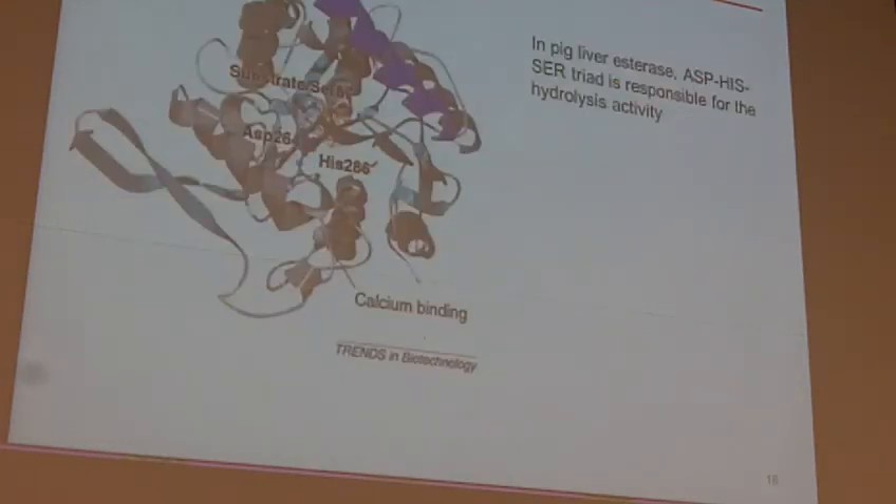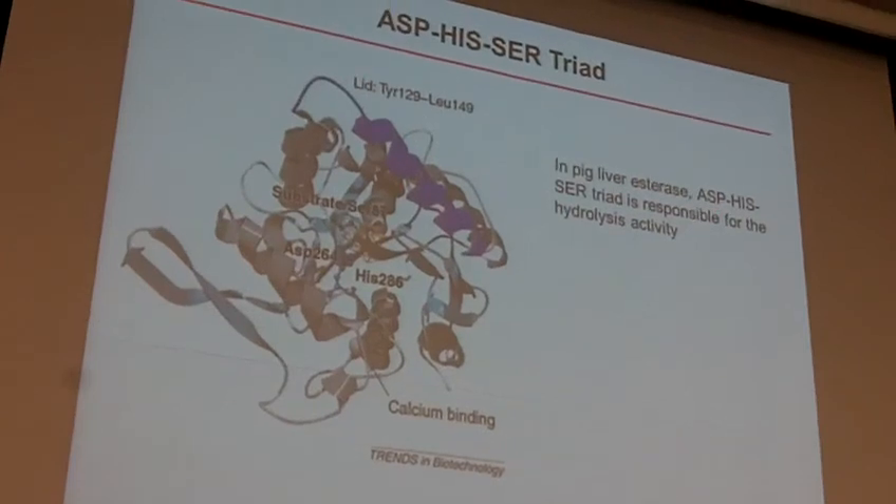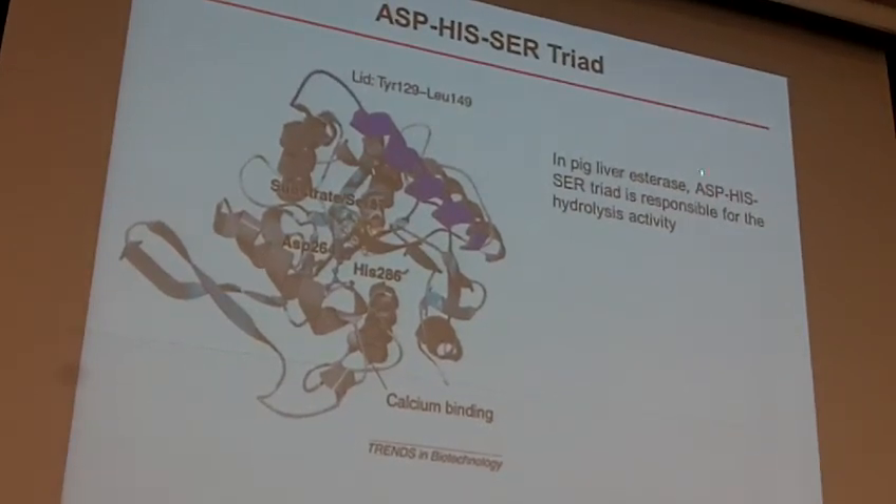Within hydrolysis enzymes, specifically in the pig liver esterase, there's this catalytic triad of three amino acid residues: an aspartate, a histidine, and a serine. These three things come together to allow hydrolysis. What's interesting is these three things are not next to each other in the peptide chain — the serine is number 87, the aspartate is 264, and histidine is 286. So they're actually on three very different parts of the peptide chain, but when it all folds together they become close enough that the three interact together and work to get the hydrolysis to happen.